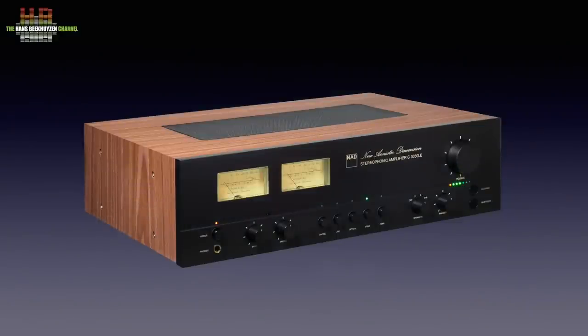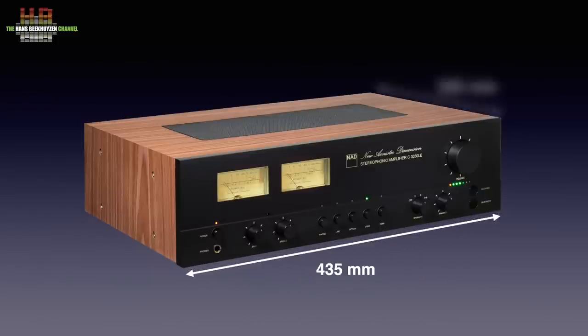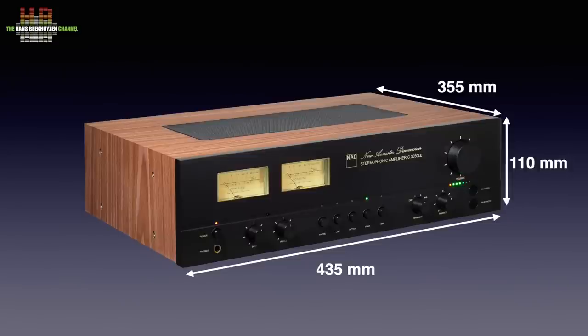The black anodized wand and the real wood veneer on the top and sides really go back to when I started working in hi-fi in the 70's. Only the torque screws on the sides should have been plastic rings with Phillips screws — or is that nitpicking? Anyway, the measures are 435 mm wide, 355 mm deep and 110 mm high, and it put 10 kilos on the scale.